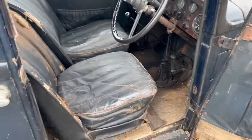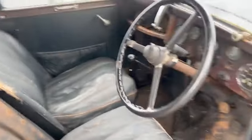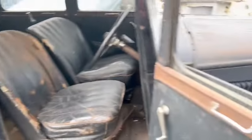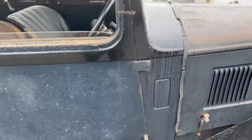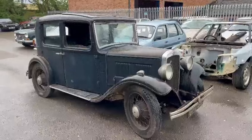Good basis to start from, will be well worthwhile doing. The full works really by the looks of things — carpets, seats, interior in general all wants an overhaul, as well as some of the bodywork.